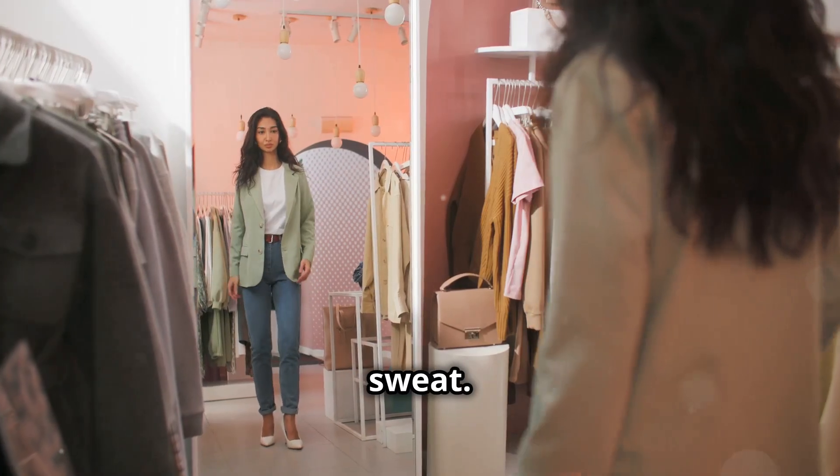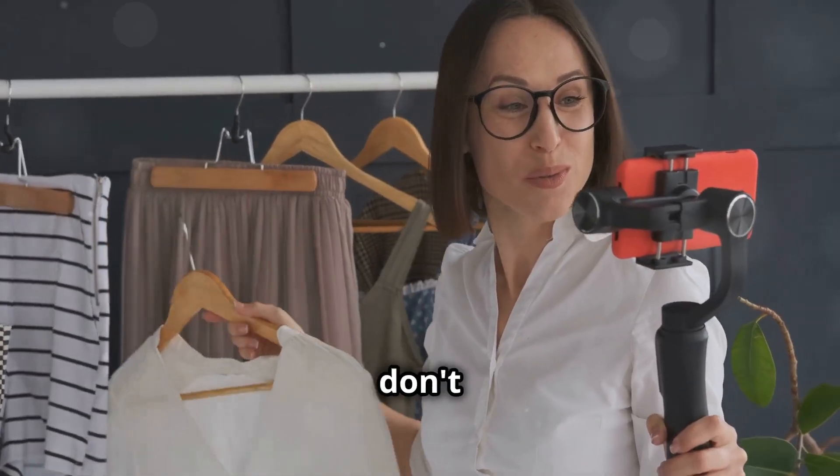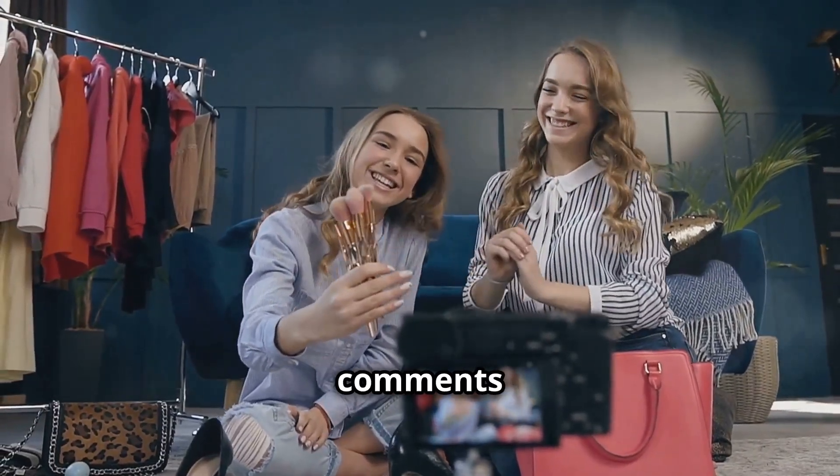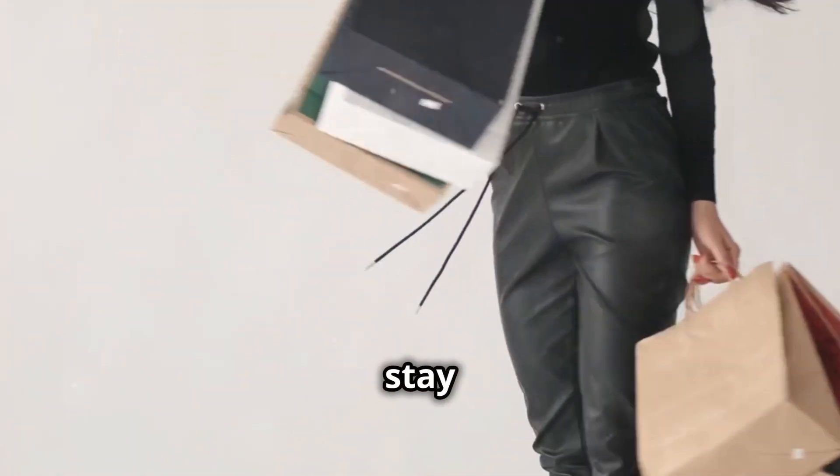And there you have it, folks — five super easy ways to take your outfit from day to night without breaking a sweat. If you enjoyed this video, don't forget to like, comment, and subscribe. Share your own tips in the comments below. Until next time, stay fabulous!